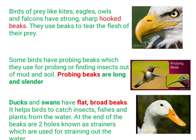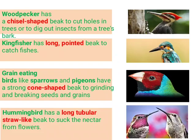Another type is flat, broad beaks. Ducks and swans have flat, broad beaks. This helps them to catch insects, fishes, and plants from water. At the end of the beak are two holes known as a strainer. This type of beak is also called a strainer beak. You can see the holes in the beak — this is found in ducks and swans.